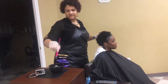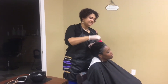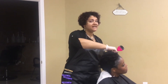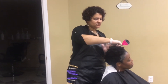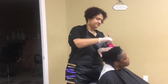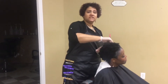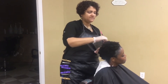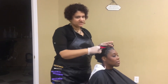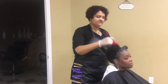Does coloring natural hair dry it out? Coloring natural hair does not dry it out if the client continues to use products that help hydrate the hair — making sure they use high quality ingredient products. That means your shampoo, conditioner, and your styling products. People don't understand that you may have the best styling products, but if your shampoo and conditioner are awful, it's not going to make that big of a difference.